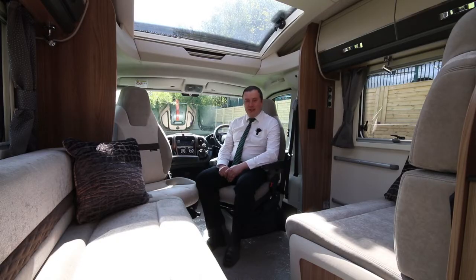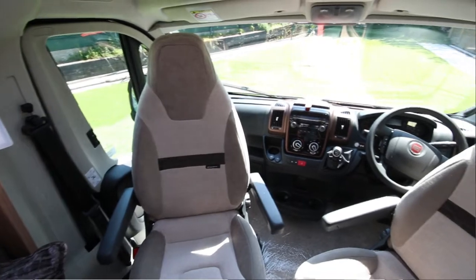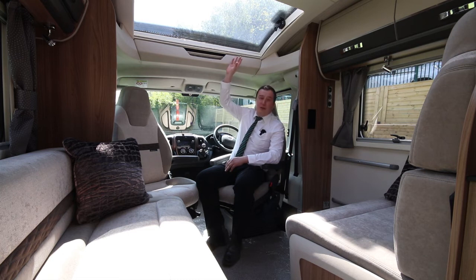We're now sat in the motorhome. As you can see, the front seats here do swivel. They're really comfortable for travelling and there's plenty of adjustment in these as well. In the cab area itself it's a six-speed manual with a passenger airbag, air conditioning for the cab and cruise control. You've got a huge skylight above you here which really does make a difference to making it nice and light and airy.